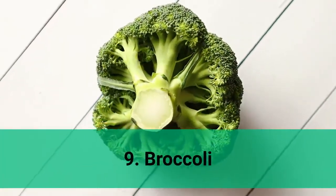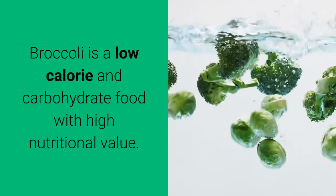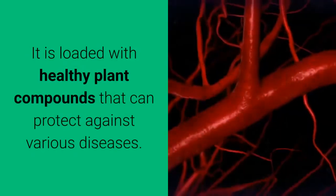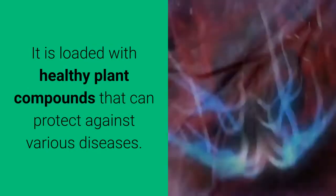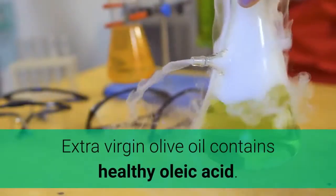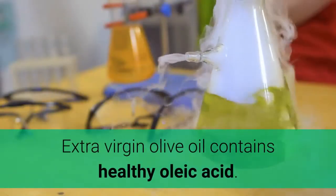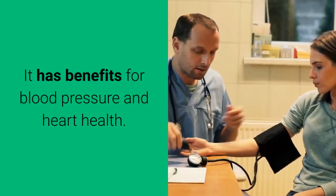9. Broccoli. Broccoli is a low-calorie, low-carbohydrate food with high nutritional value. It is loaded with healthy plant compounds that can protect against various diseases. 10. Extra virgin olive oil. Extra virgin olive oil contains healthy oleic acid and has benefits for blood pressure and heart health.